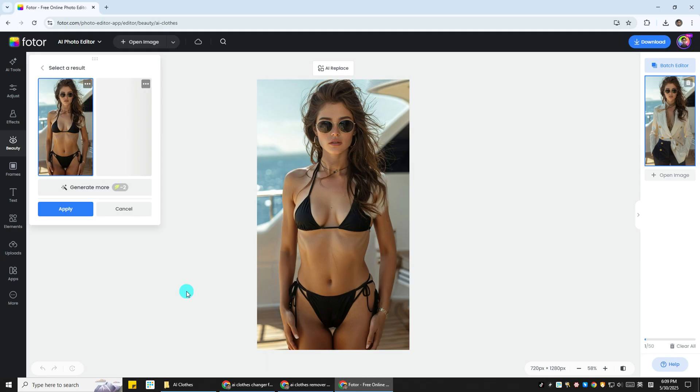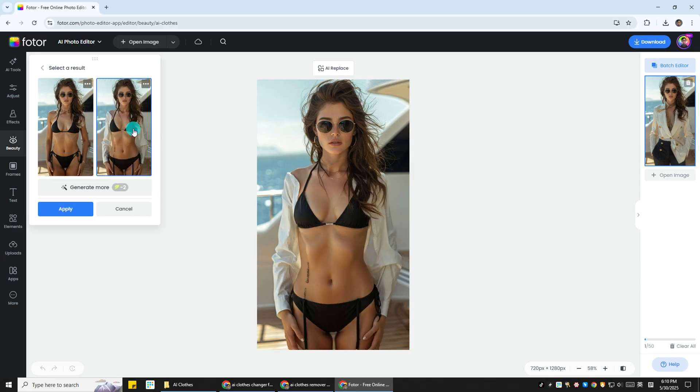You can try as many looks as you want — change your shirt, suit, or full outfit. Mix and match, try out a new vibe for your profile pic, or even create custom styles by prompting.